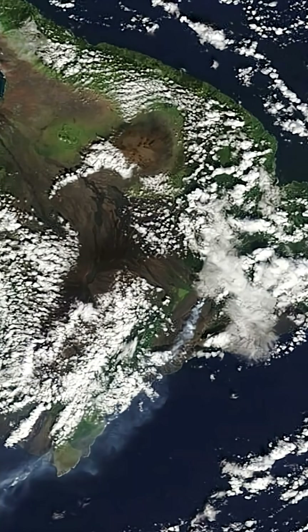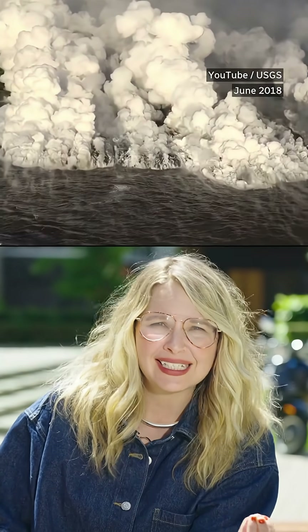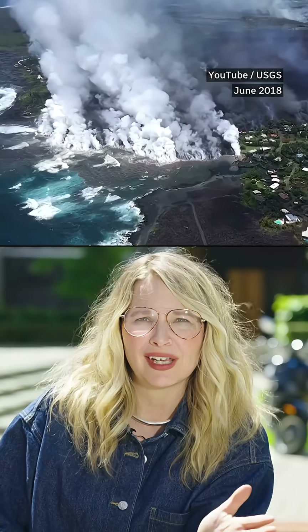Also cool — these eruptions are literally building new land. When the lava enters the ocean, it cools fast and hardens, creating new coastlines. Since the 1980s, it's added hundreds of acres to the island. This is how the entire Hawaiian island chain was formed — a powerful reminder that Earth's surface is always changing.